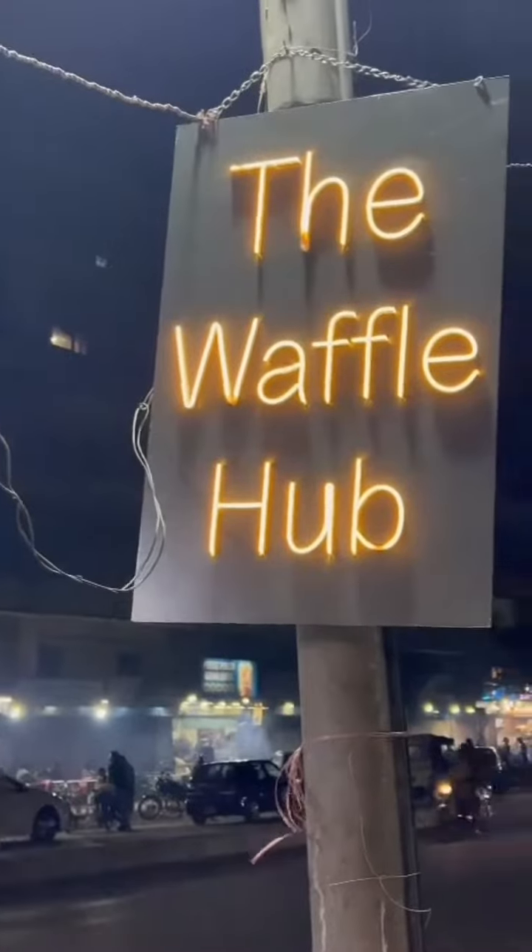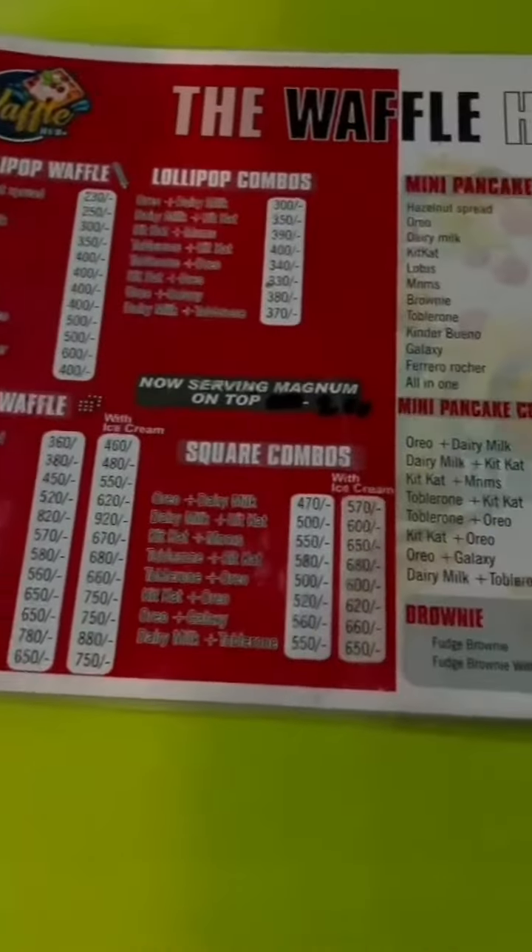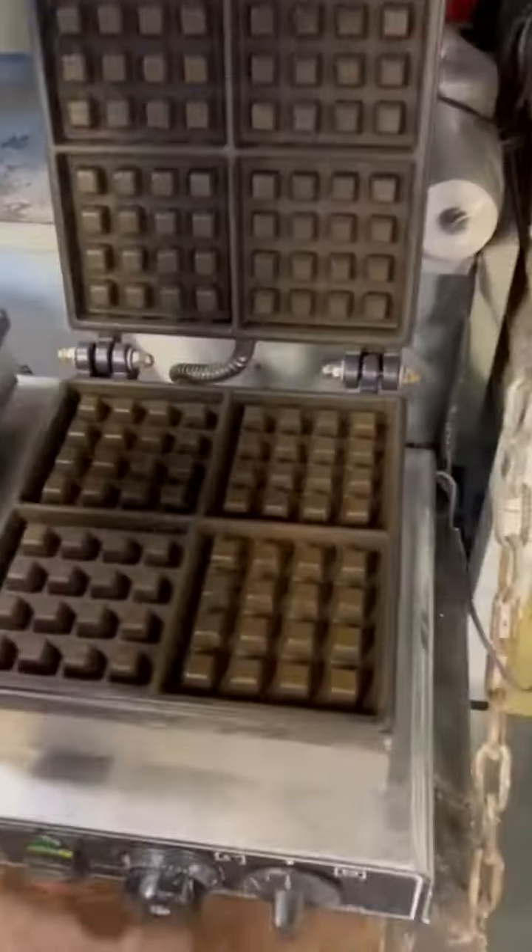Hi guys! Today we decided to try a really cute food cart located in Soulja Bazaar. It's called Waffle Hub. Here we have tried their 3 best desserts. There's a lot of variety and combos to choose from in their menu.